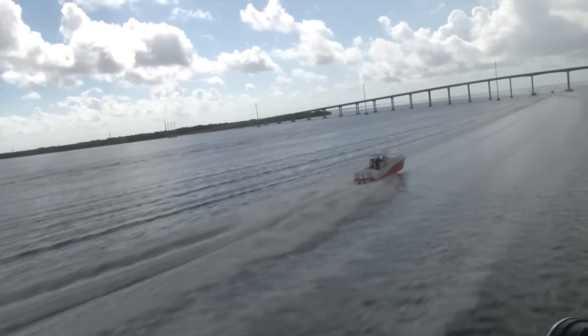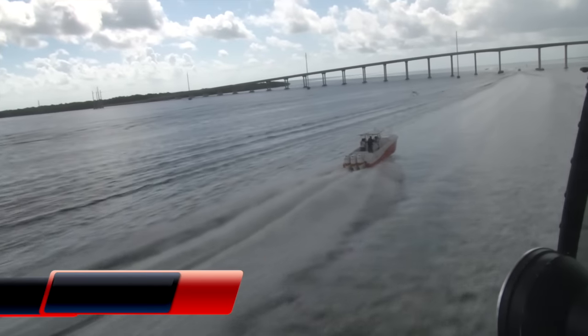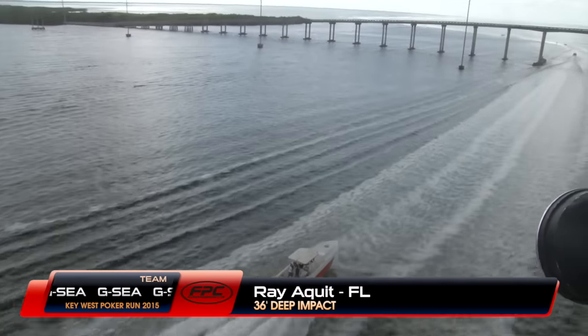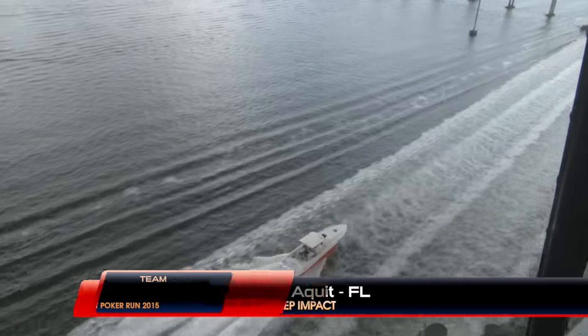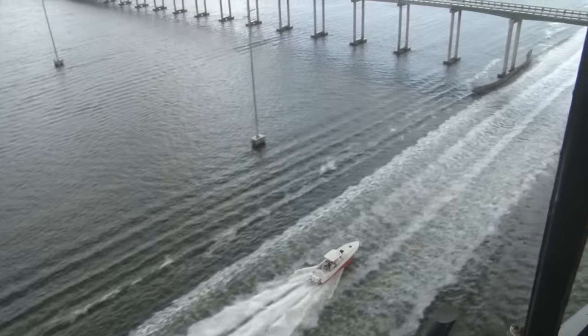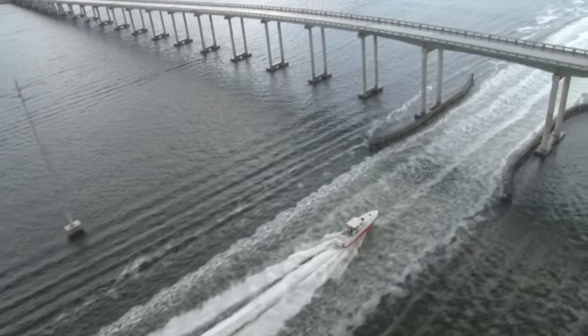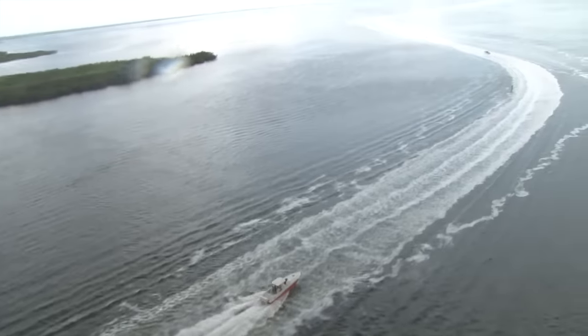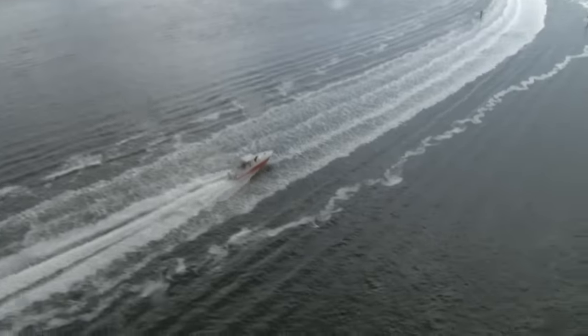We're catching up to Ray Aki as he closes in on the Cardsound Bridge, leaving Biscayne Bay and closing in on Barnes Sound. Ray's been enjoying this 36-foot Deep Impact center console powered by triple Mercury Verados, and he's got a brand new Deep Impact on order. Let's check in with the guys at Boats Direct USA to find out what's going on with new models from Deep Impact.